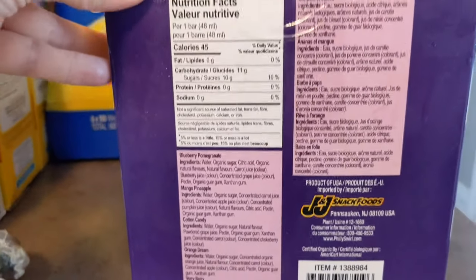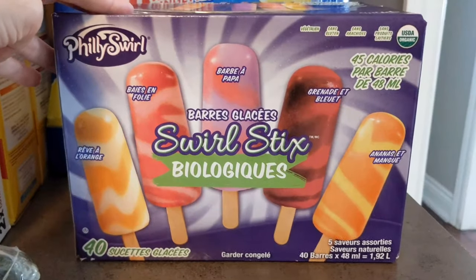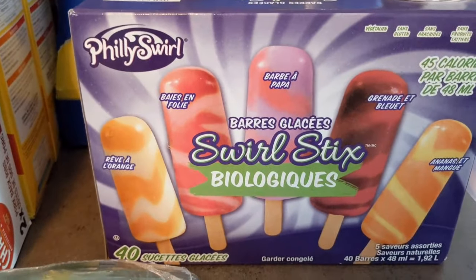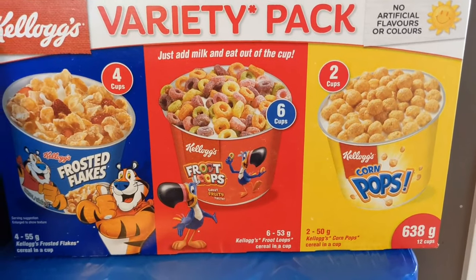We usually have a hard time finding these, but once in a while Costco does carry them and they have them in stock right now if you want to head in and grab them. These were $8.99. Next we have the Kellogg's variety packs of cereal — it has 12 cups in the box.